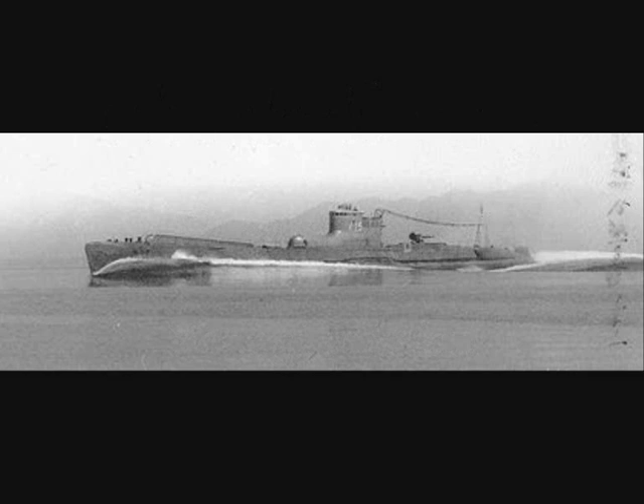The Yanagi mission was a series of submarine voyages undertaken by the Imperial Japanese Navy during the Second World War to exchange technology, skills and materials with Nazi Germany.